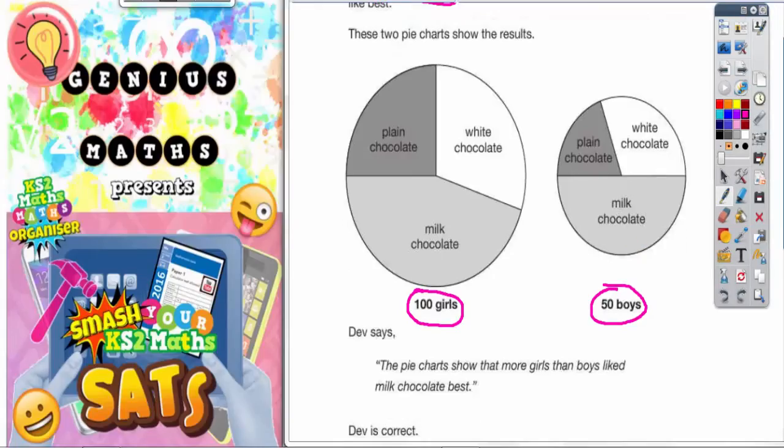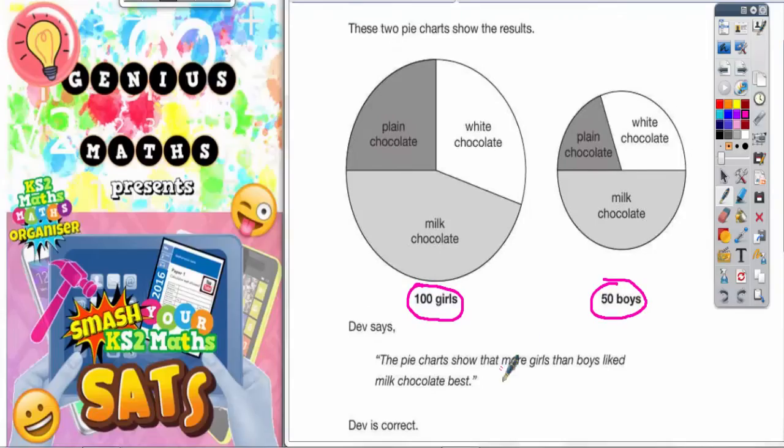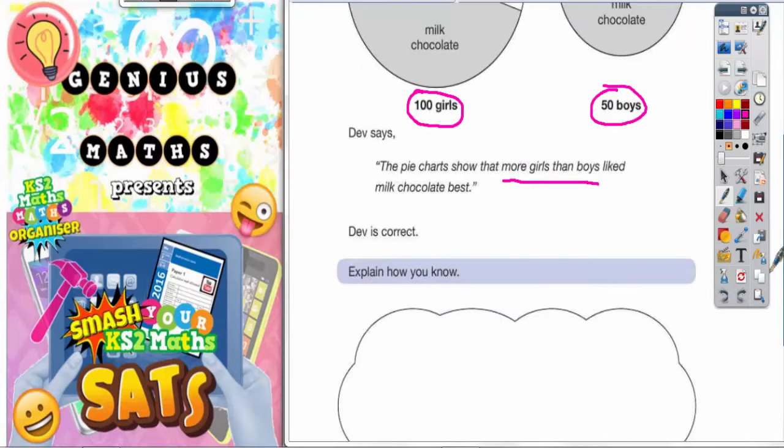Dev says the pie charts show that more girls than boys liked milk chocolate the best. Dev is correct, and we've got to explain how we know this.